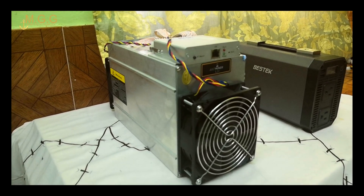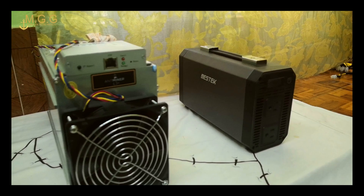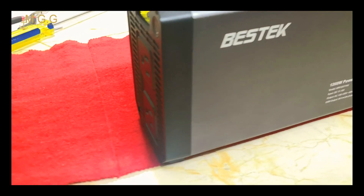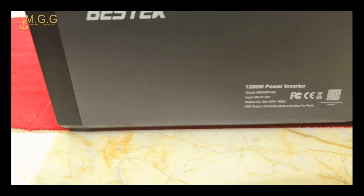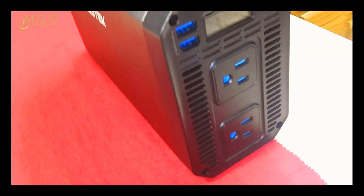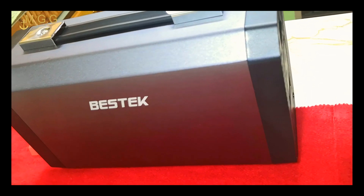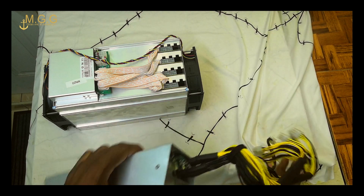Drumroll everybody — without further ado, this is what you have been waiting for. Let's bring out the top star of today: AntMiner versus Bestech. In this corner you have the Bestech 1200-watt power inverter with two smart USB ports, DC volts, five volts, a smart LCD screen, a silence cooling fan, advanced multiple protection, replaceable four fuse, and a current peak up to 1800 watts. And here is the power supply for the AntMiner.